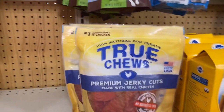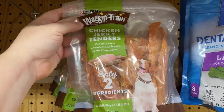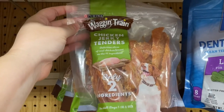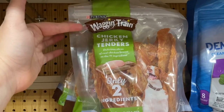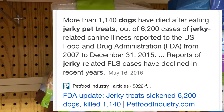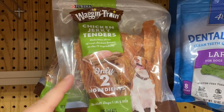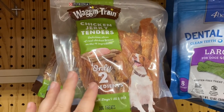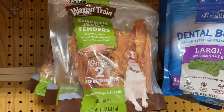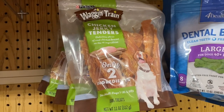Keep coming down and you get into the jerky stuff — like these chicken tenders. They'll have one, maybe two ingredients; this one has two: chicken and a preservative. But if you do your research you'll find that Wagon Train was the company that had a huge problem a couple years back and killed a whole bunch of dogs because there were some unknown preservatives in the treats that came from the foreign country where it was packaged. So even if there's only two ingredients or even one ingredient, you still have to be smart and do your research.